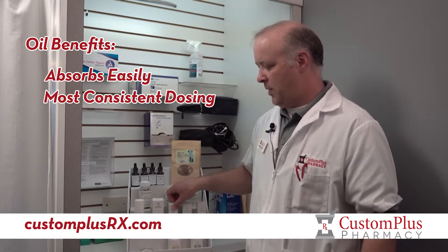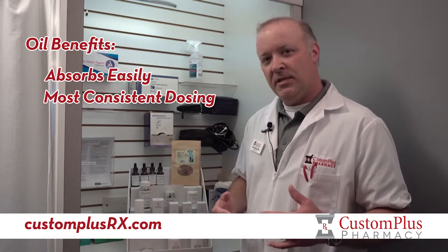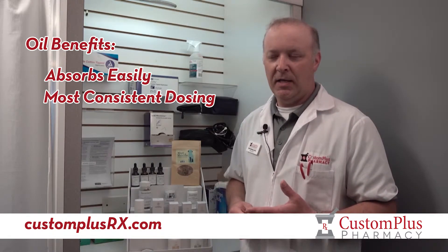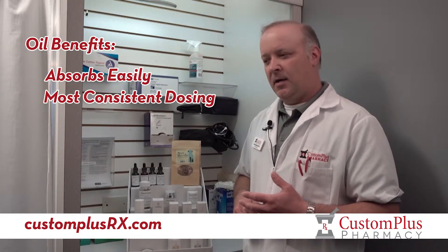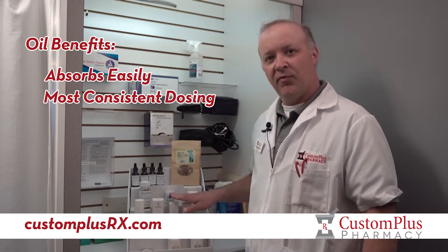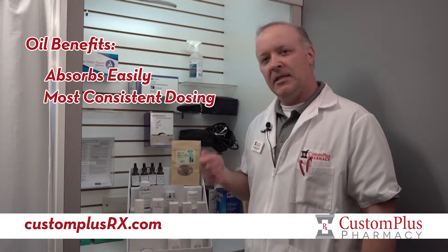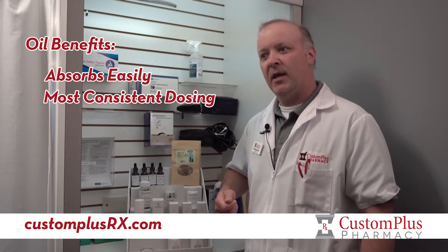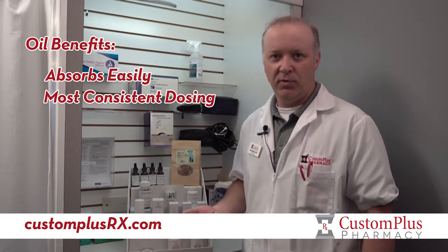The raw hemp extract — like this Ananda product right here — does taste a little earthy. There are no flavorings in it, so you have to be prepared for that. A lot of people do really prefer the whole plant extract, but it is limited in that you can't get a lot of CBD per volume, which can end up costing a lot of money if you require a higher dosage.